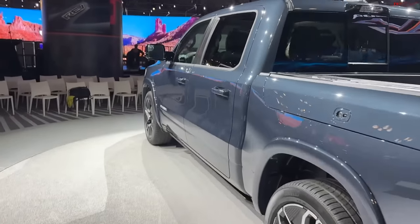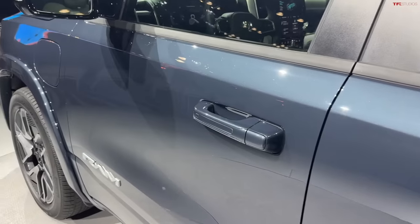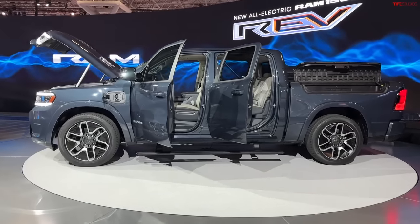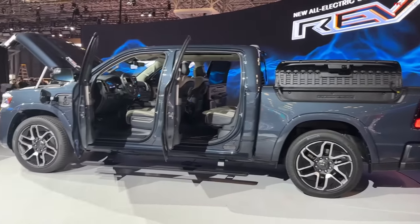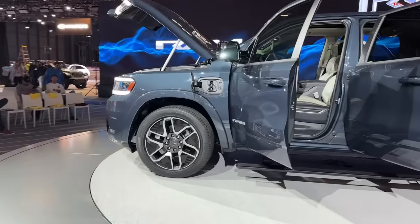Let's jump inside and see what's going on there. I'll snap my fingers and show you everything — the doors, the RAM Boxes, the frunk, the tailgate — all open. Before I go in, I forgot to mention one number about the power.